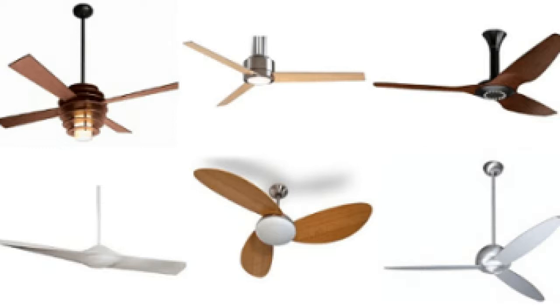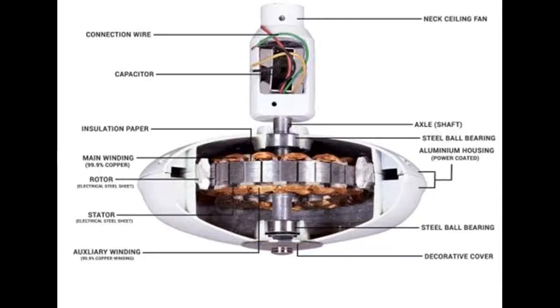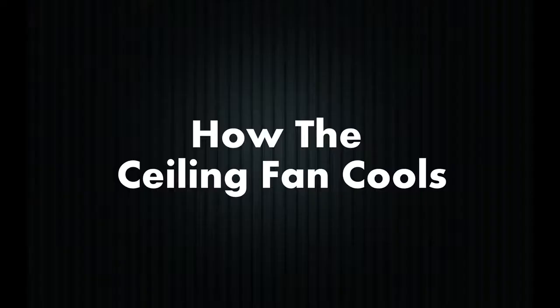The ceiling fan has a motor that converts electrical energy into mechanical energy. First, the capacitor of the ceiling fan torques up the electric motor, thereby causing it to start and run. As the electrical current reaches the motor, it enters coils of wire that are wrapped around a metal base. When this current passes through the wire, it creates a magnetic field which further exerts force in a clockwise motion. In this way, the electric energy is converted into mechanical energy and causes the motor coils to spin. The blades attached to the motor also start gaining motion with the spinning of the coils.